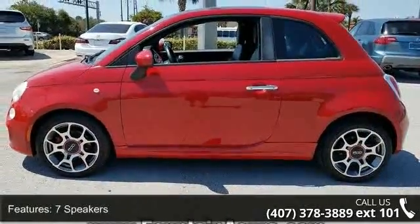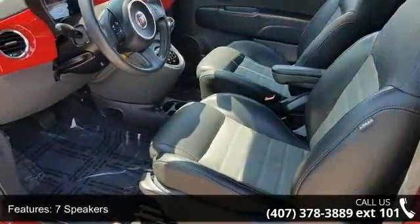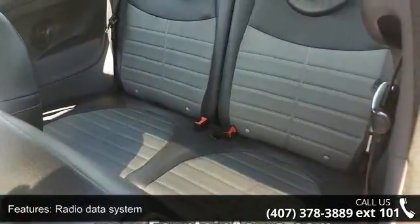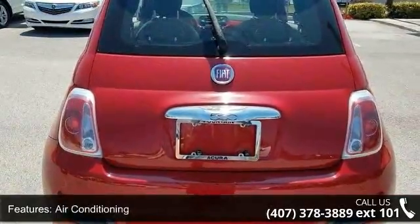Some of the top features included with this vehicle are 7 speakers, MP3 decoder, radio data system, air conditioning, rear window defroster, power steering, power windows, remote keyless entry, steering wheel mounted audio controls, and traction control.